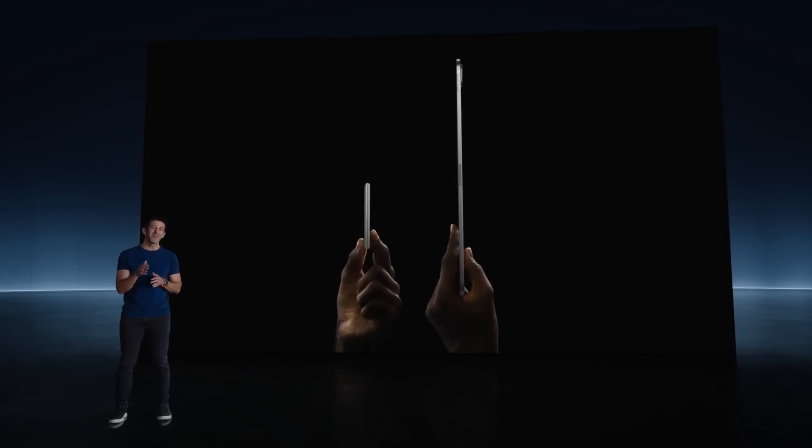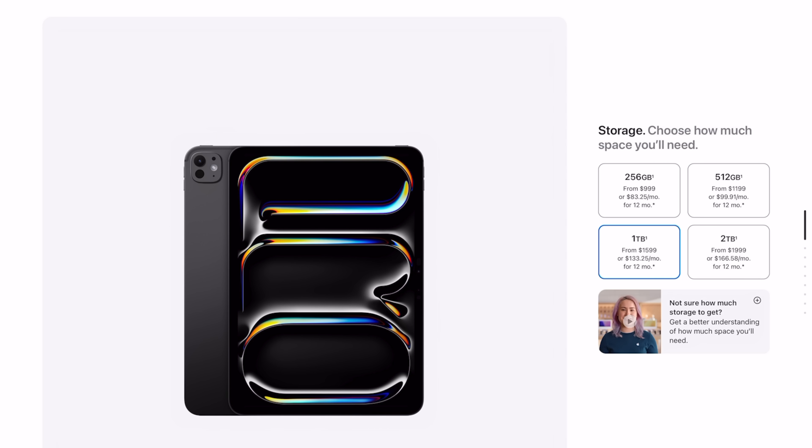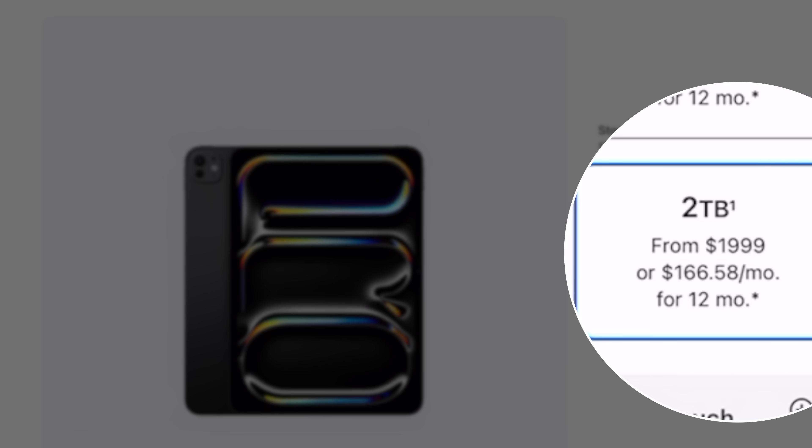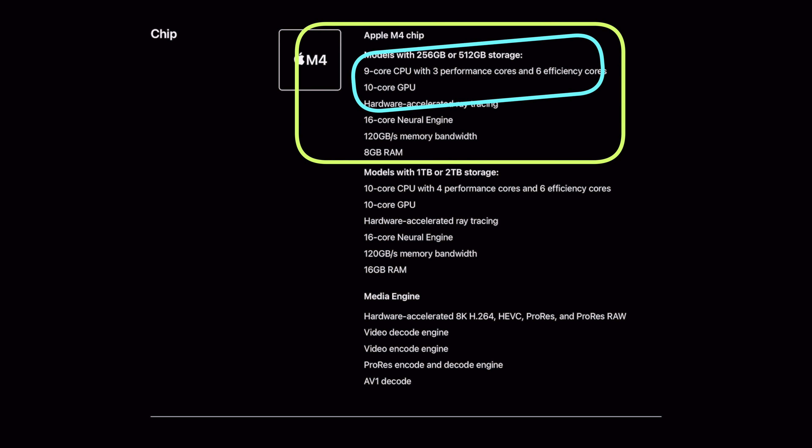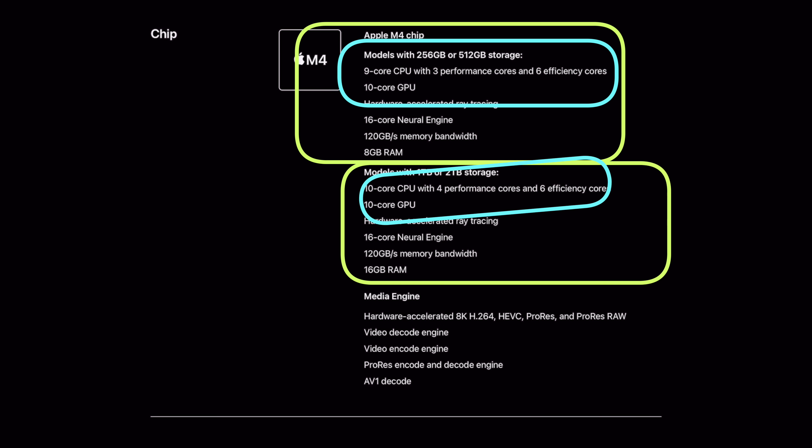The first thing is: the storage you choose matters more than you think. The new iPad Pro comes in two sizes — 11-inch and 13-inch — with four storage options from 256GB all the way to 2TB. There are essentially two tiers of performance depending on storage. If you stick with the baseline 256 or 512GB, you get a 9-core CPU with three performance cores and six efficiency cores. If you go with the higher tiers — 1TB or 2TB — you get the 10-core CPU with four performance cores and six efficiency cores, leading to around a 20% improvement in maximum speed.